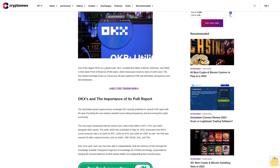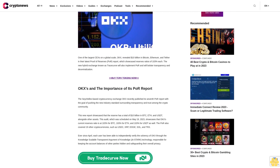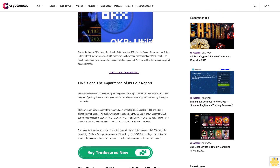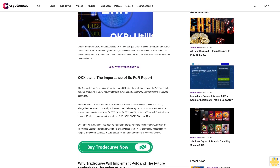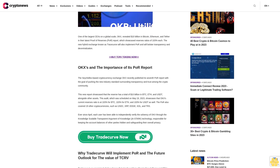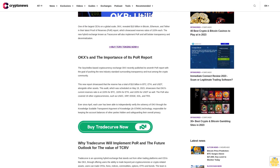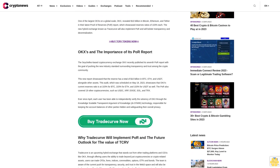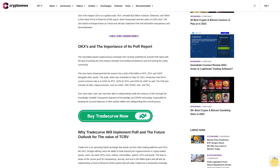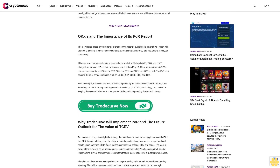The report showcased reserve ratios of 103 percent each. The new hybrid exchange known as TradeCurve will also implement PoR and will bolster transparency and decentralization via TCRV tokens. The Seychelles-based cryptocurrency exchange OKX recently published its seventh PoR report with the goal of pushing the new industry standard surrounding transparency and trust among the crypto community.